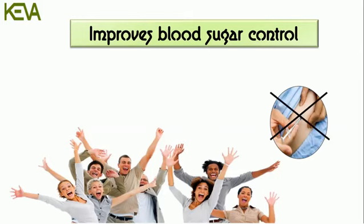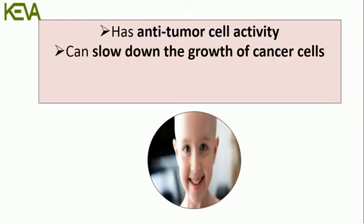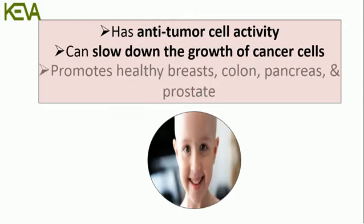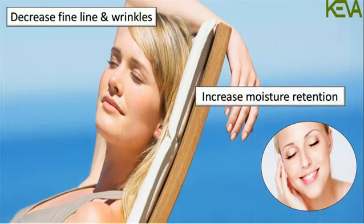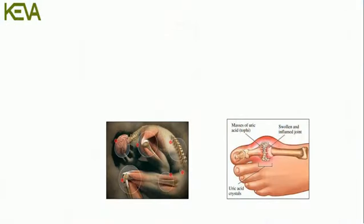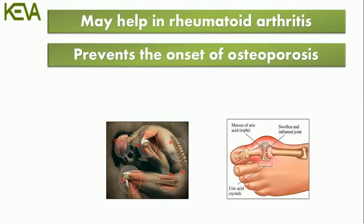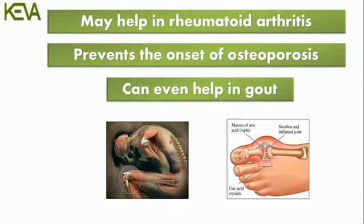Can further reduce the risk of diabetes. Has anti-tumor cell activity and can slow down the growth of cancer cells. Promotes healthy breast, colon, pancreas, and prostate. Helps to decrease fine lines and wrinkles, increases moisture retention and skin elasticity. May help in rheumatoid arthritis, prevents the onset of osteoporosis, and can even help in gout.